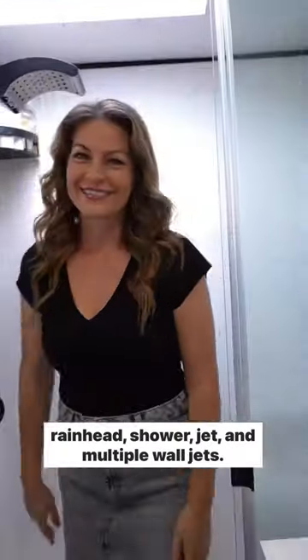Going into the bathroom, we have this large shower with a rain head, shower jet, and multiple wall jets.